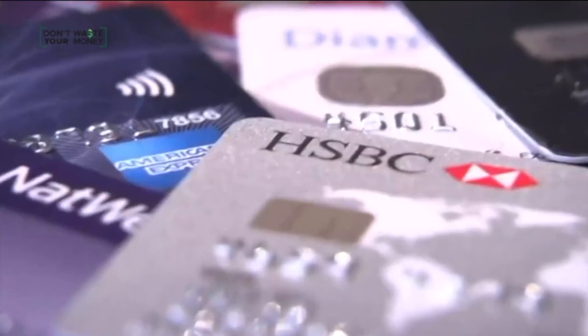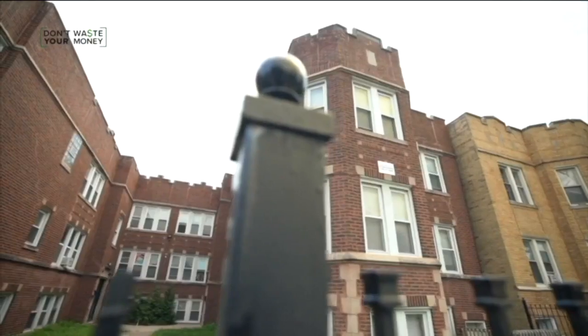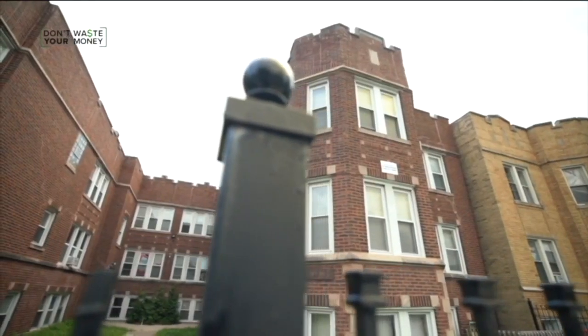He says always compare the price to other rentals in the area, and try to pay a security deposit with a credit card so you can get your money back if the listing turns out to be fake. I'm Consumer Investigator Kristen Byrne.